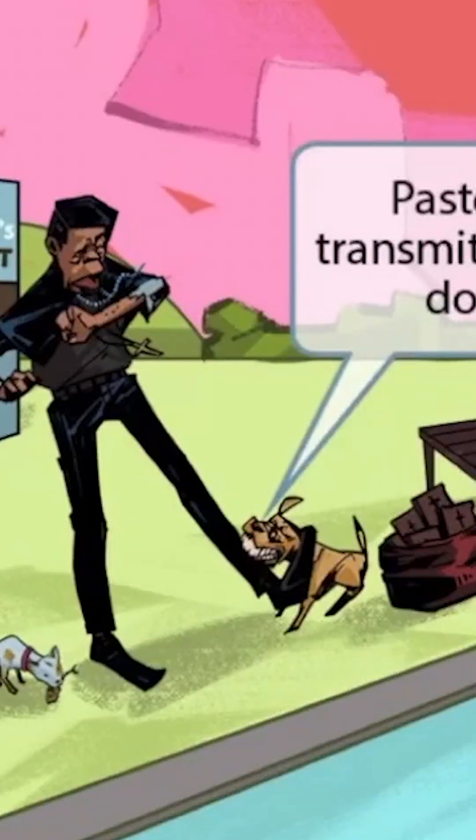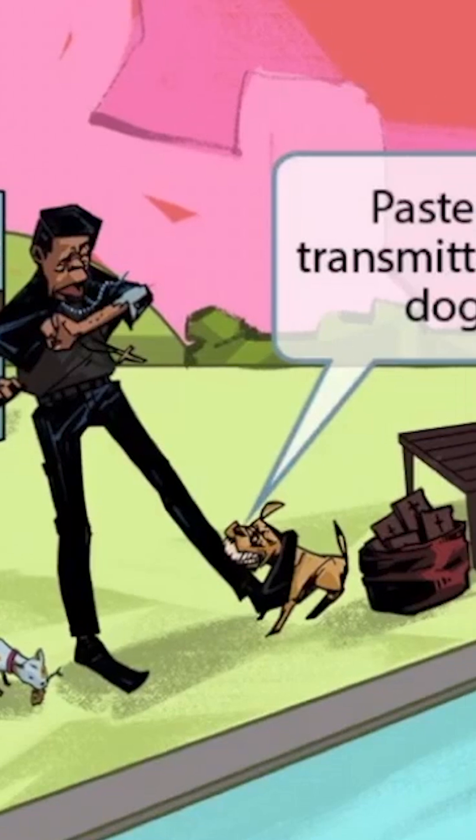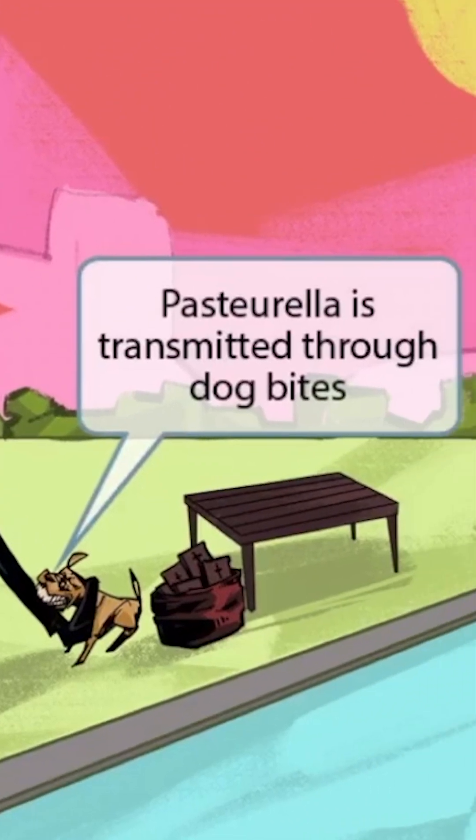Now you can see that we've shown a pretty nasty stray dog that is biting the poor pastor's leg. We've included the dog here to help you remember that Pasteurella is transmitted through dog bites.